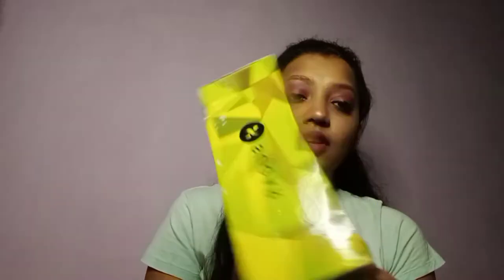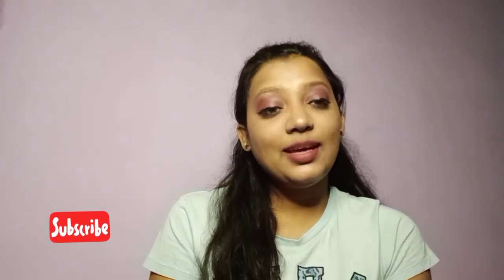Hey guys, this is Freya, welcome and welcome back to my channel. I hope you all are safe and doing well. So today we are going to talk about Sugar Cosmetics. I have ordered it and received it, so I am going to share it with you on my channel. Please subscribe to my channel. Without further ado, let's get started.